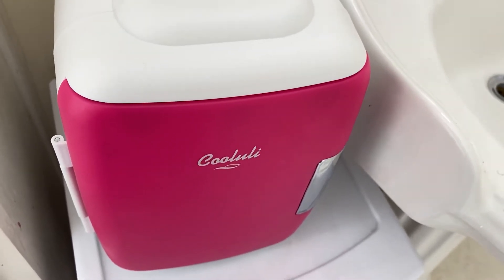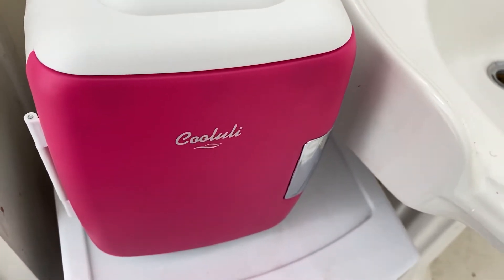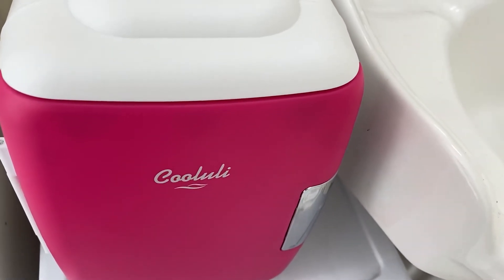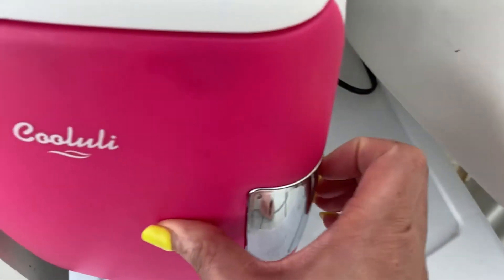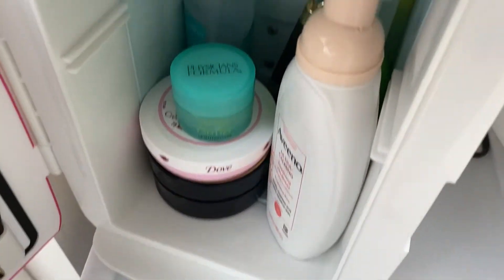I just wanted to share my recent purchase from Amazon, which is this Kahlua mini fridge. I got it in pink — it's pink and white, hot pink. Okay, so open it here on the side.